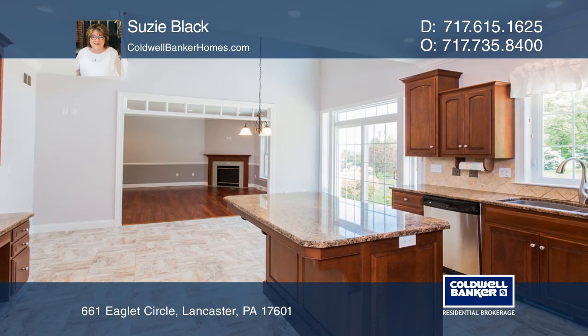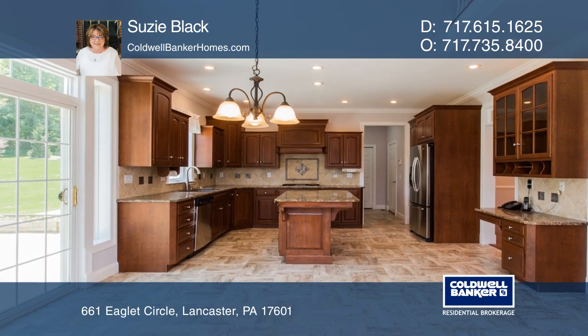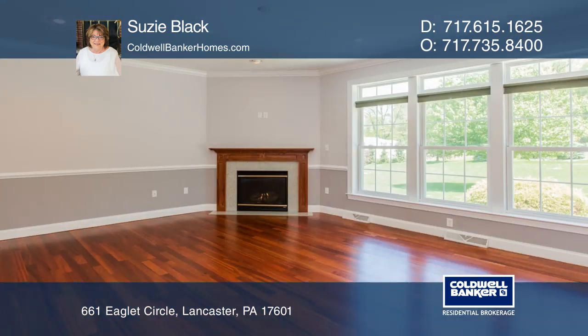The eating kitchen offers cherry cabinets, granite counters, an island, and more. The patio leads to an expansive, level backyard.